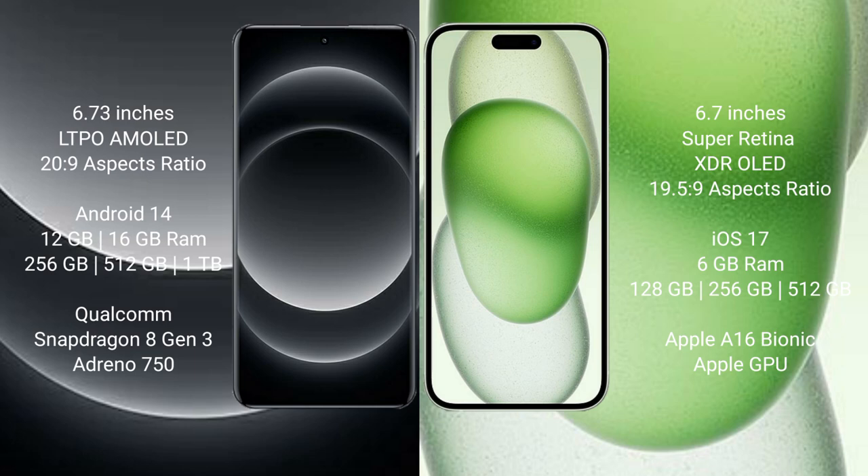iPhone 15 Plus comes with 6GB RAM and 128GB, 256GB, or 512GB internal storage, powered by the Apple A16 Bionic processor with Apple GPU graphics.